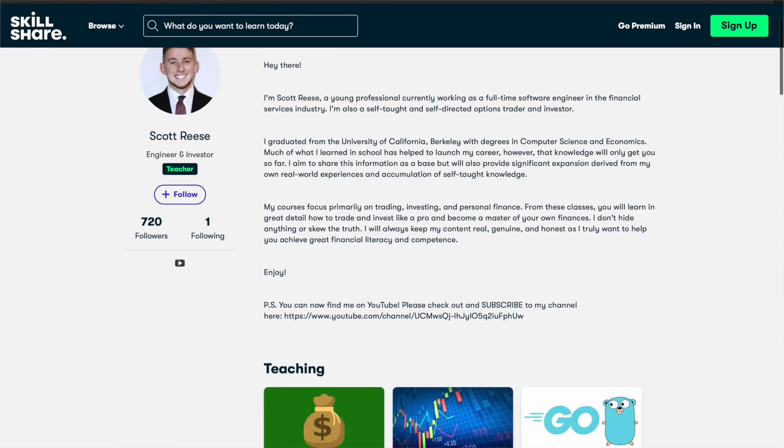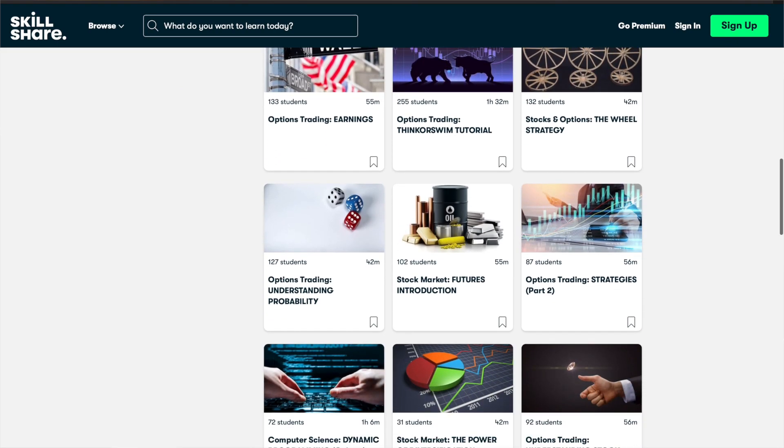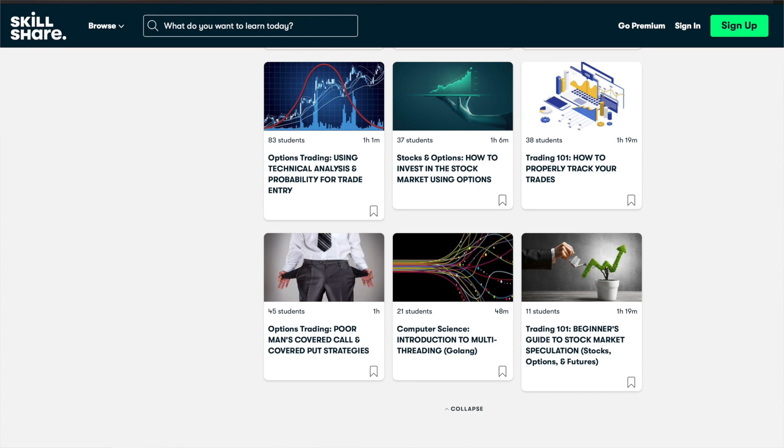This video is going to focus on the minimum amount of credit you should be collecting when selling options. My name is Scott Reese, and I'm here to help you learn how to trade, invest, and master your finances so you can apply that knowledge in the real world and multiply your money. You can also find me on Skillshare, where you can take my very in-depth classes on options trading or stock market investing. Links to introductory courses are in the description below, and when you sign up using those links, you'll get a full one month free trial.